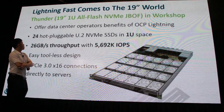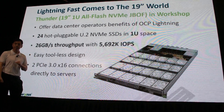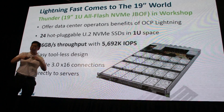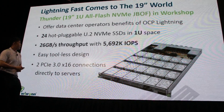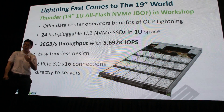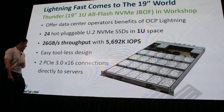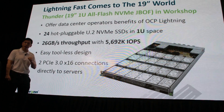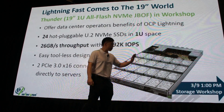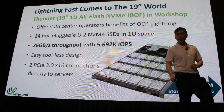The next product is a 1U 24 U.2 NVMe SSD unit. What this specifically does is bring the benefits of OCP Lightning and introduce them to the 19-inch world. It has a capability of 26 gigabytes per second of throughput and up to 5.692 million IOPS, with an easy tool-less design and two PCIe 8.0 x16 connections directly to your servers. We will have a workshop tomorrow at 1 PM.